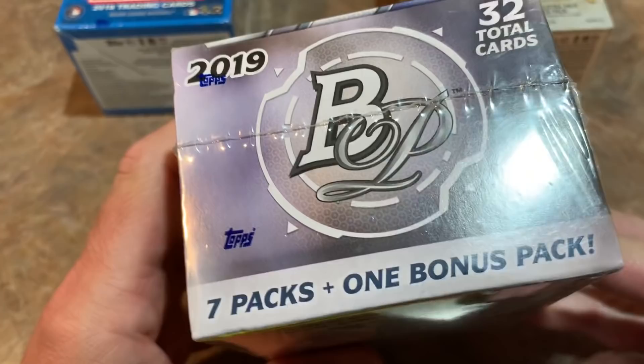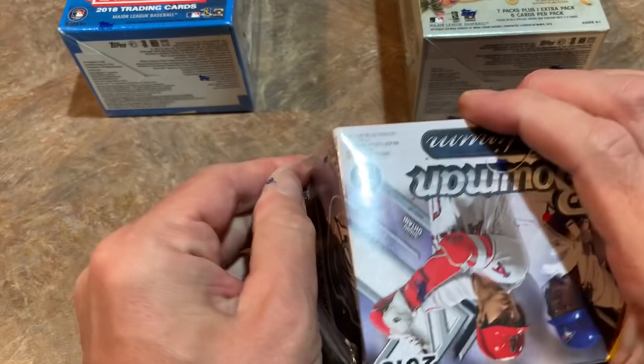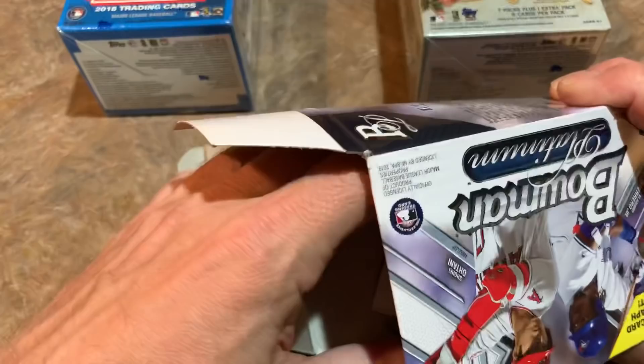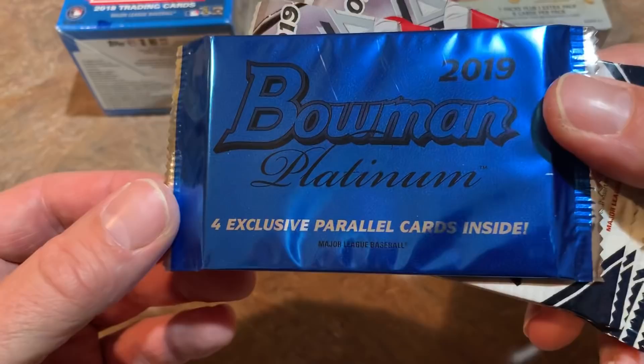You can pick Bowman Platinum up sometimes even still now at your local Walmart. There are 32 total cards — I grabbed this one at my Walmart last month. The good rookie cards from 2019 — Pete Alonso, Fernando Tatis Jr., Vladimir Guerrero Jr., and Eloy Jimenez — are all short printed in this release, which is why I'm putting it at the bottom for this round.